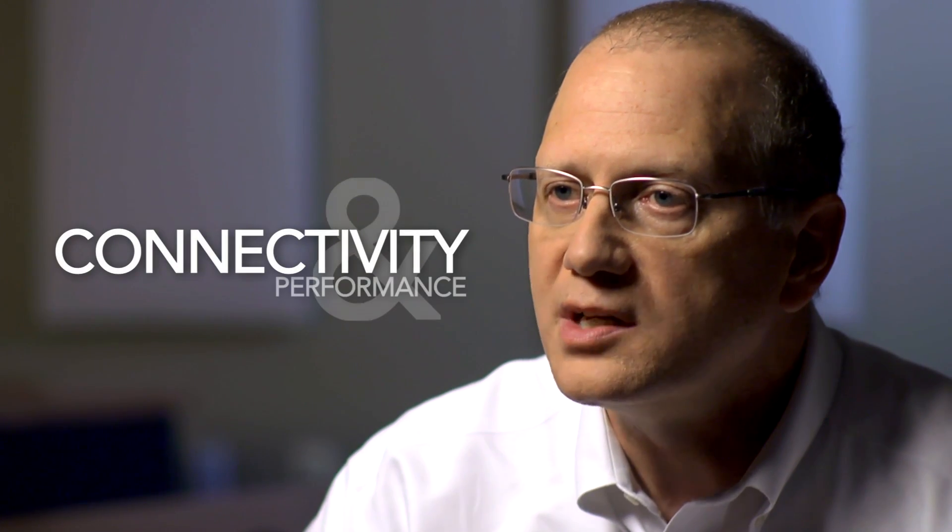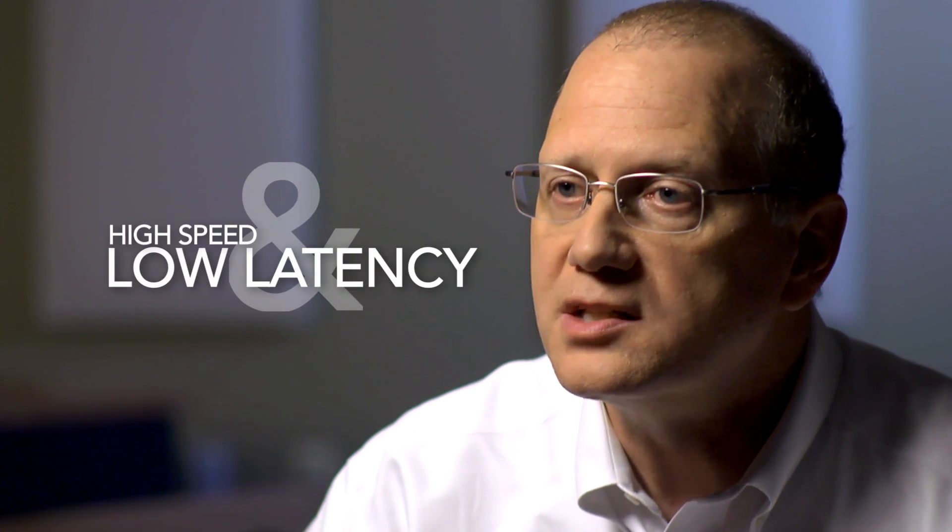I believe we have a unique opportunity to combine our strengths and stand out in the marketplace. As we look forward into the future, fundamentally XO must provide connectivity and increasing performance in terms of capacity, speed, latency, and so forth.